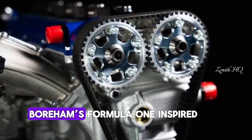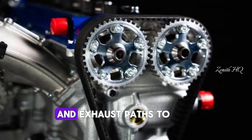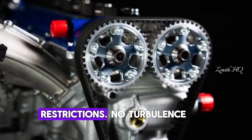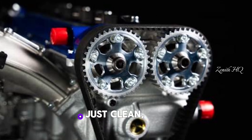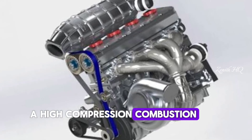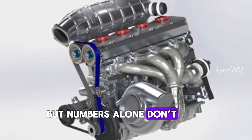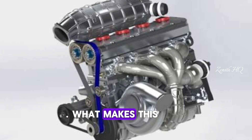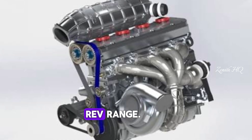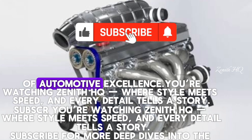That's where Borum's Formula One-inspired port design comes in. They shape the intake and exhaust paths to move air as smoothly as possible — no restrictions, no turbulence. Just clean, high-velocity flow feeding a high-compression combustion chamber. The efficiency is crazy. But numbers alone don't tell the whole story. What makes this engine special is the character — the way it climbs through the rev range. Subscribe for more deep dives into the future of automotive excellence.